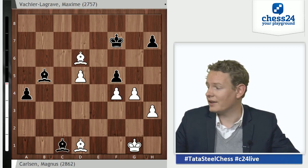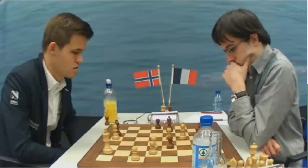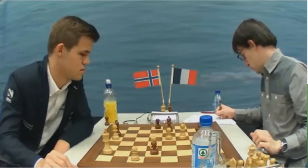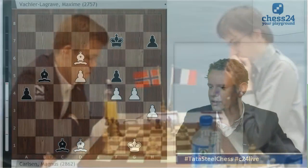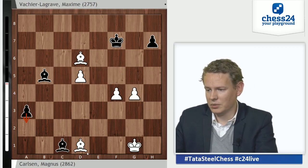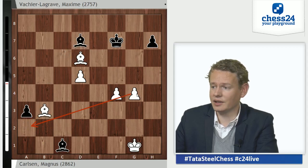Now MVL exchanges more pawns — he goes fxg, reducing the number of pawns. Carlsen looks cool, calm, and collected as he normally does; MVL just looks focused. After fxg4, hxg4, black starts with a3 — never a bad idea, trying to queen his pawn. Bb3 of course stops the pawn, and Bd7 attacks the g4 pawn — very good defensive technique by MVL.